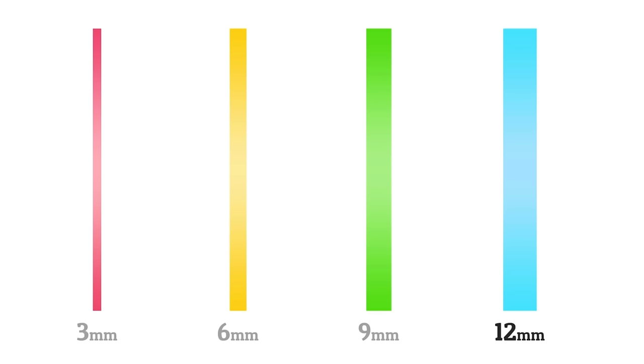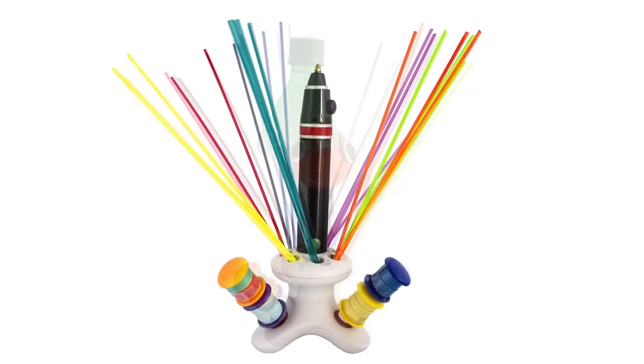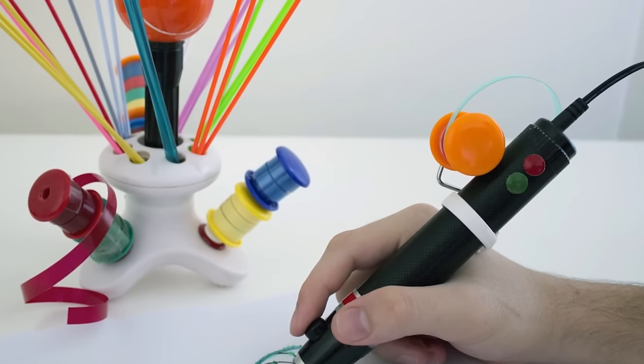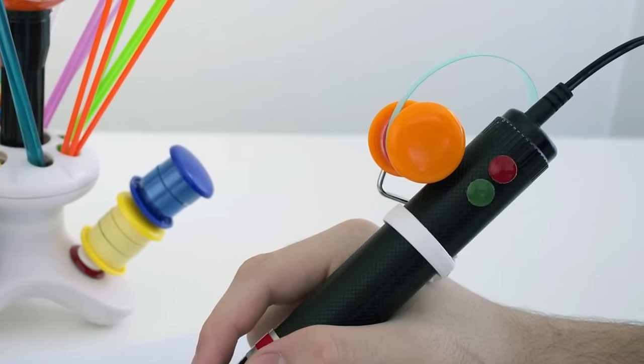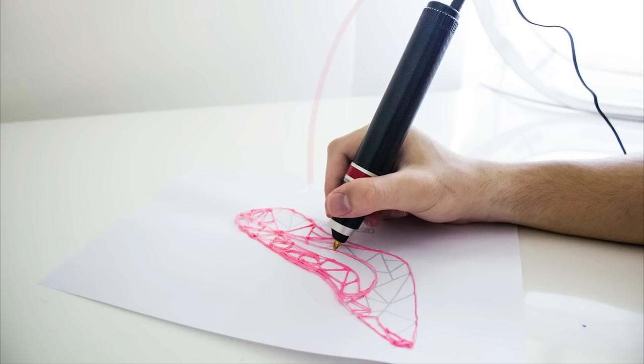ChupaCut can produce strips 3, 6, 9, and 12mm wide. With our optional stand, you can store and house plastic strips for future use. We also provide an attachment which holds the strips you're using in place. You're now ready to start creating 3D drawings, sculptures, and so much more.